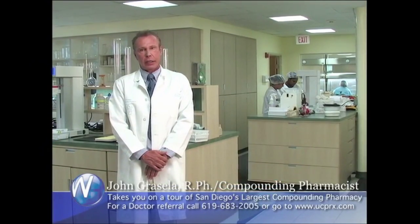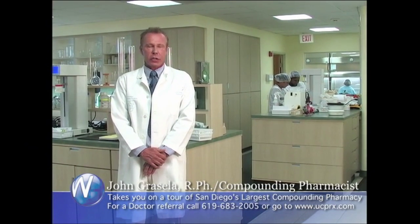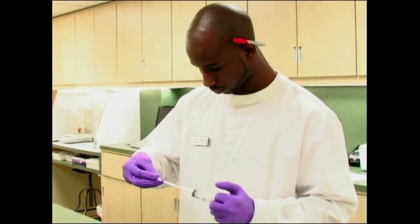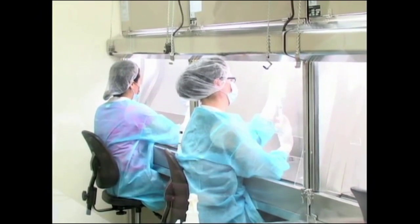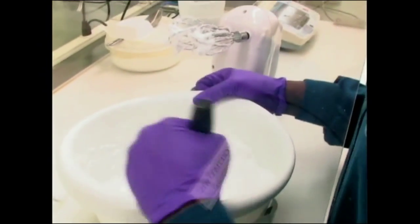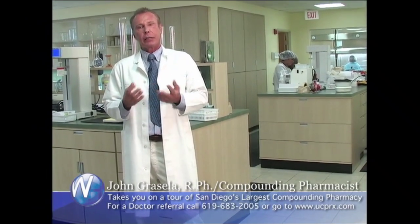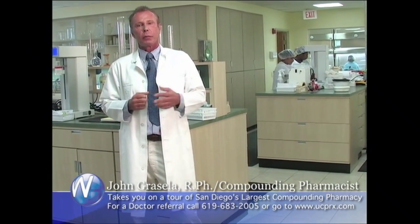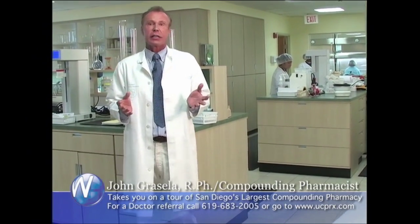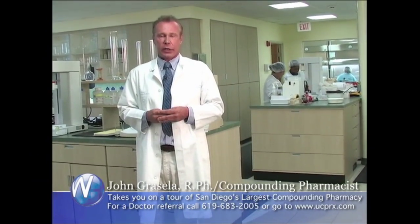We are now in our main compounding lab. This lab is different than the way compounding pharmacists used to make drugs years ago. It starts today with a formula — every formula is checked and formulated by two pharmacists working together. We have over 18,000 formulas on our computer right now. Formulas that we don't have that need to be researched, we have a support group of 47 pharmacists throughout the United States and pharmaceutical chemists who assist us in getting the right formula together so that we can make an individual prescription for a patient.